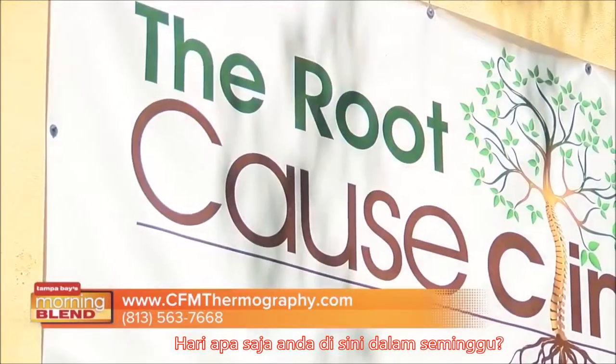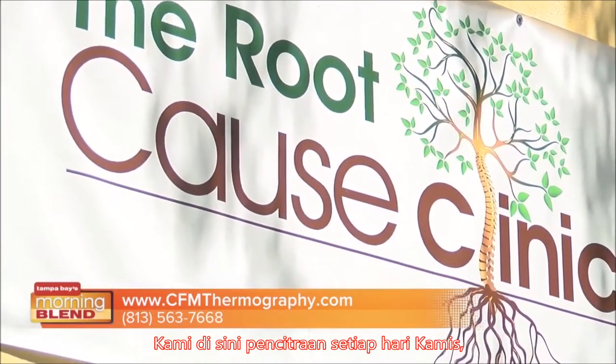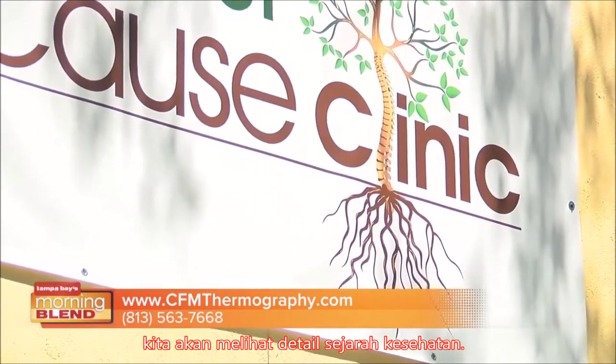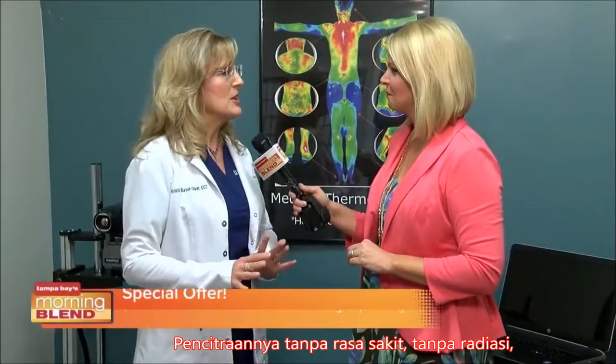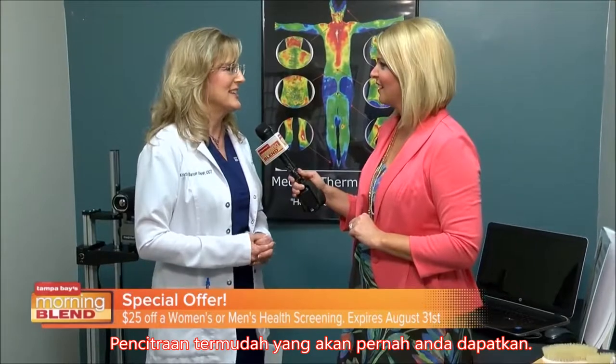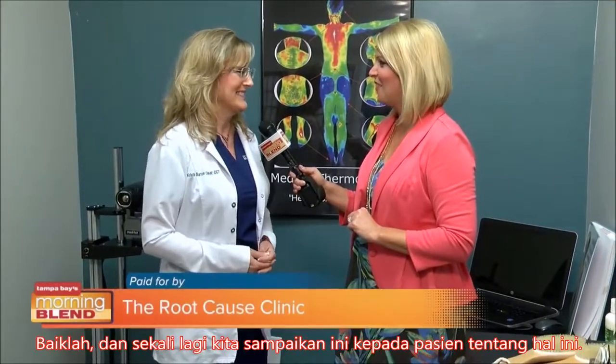If someone is watching today and wants to find out more — you're here what days of the week? We're here every Thursday for imaging, so you can call Root Cause Clinic and schedule some time. We're going to take a detailed health history. The imaging is painless, no radiation, nothing touches your body, no needles, nothing like that — it's one of the easiest imagings you'll ever get.